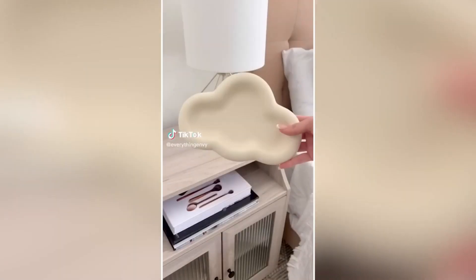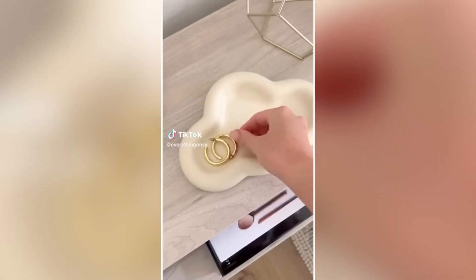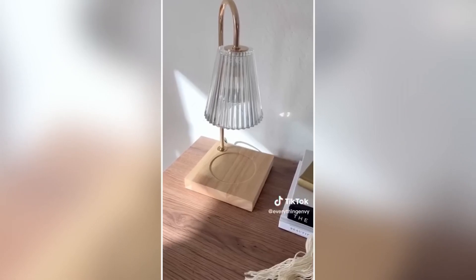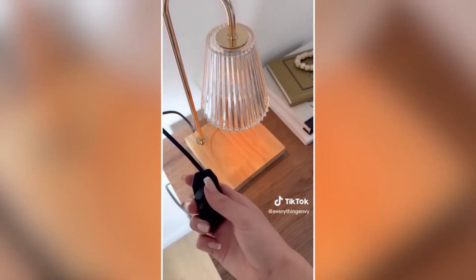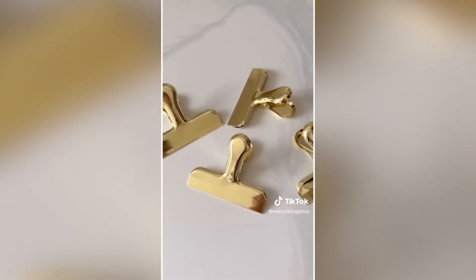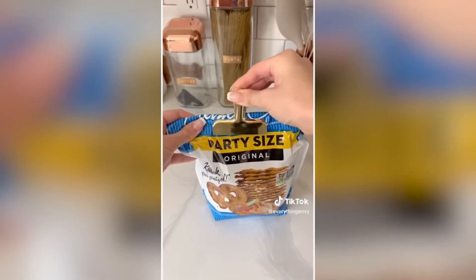Must-have aesthetic Amazon finds. This ceramic cloud tray is so adorable and great for miscellaneous accessories. This candle warming lamp is adjustable and is a safer, more efficient way to enjoy your favorite scent. And these stainless steel chip clips come in a pack of 8 and are ultra strong.